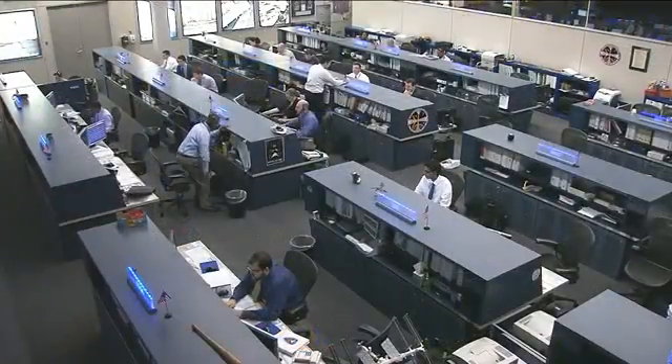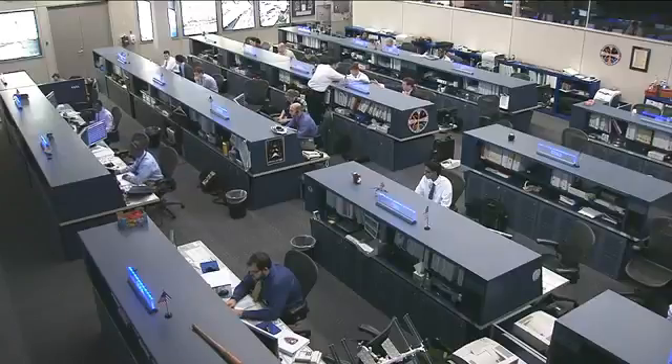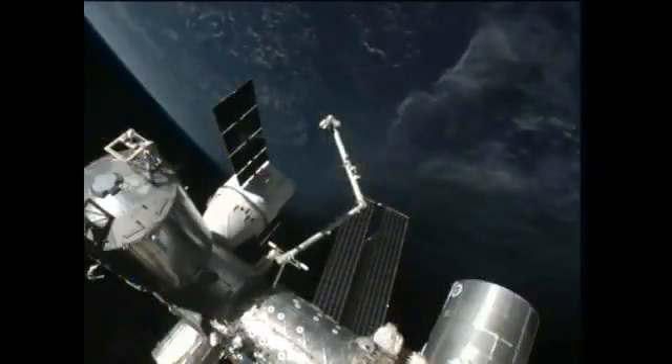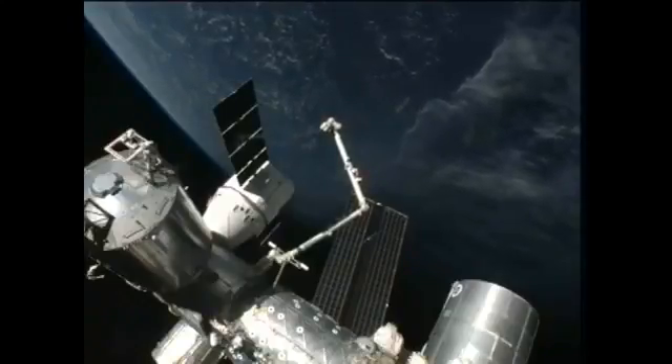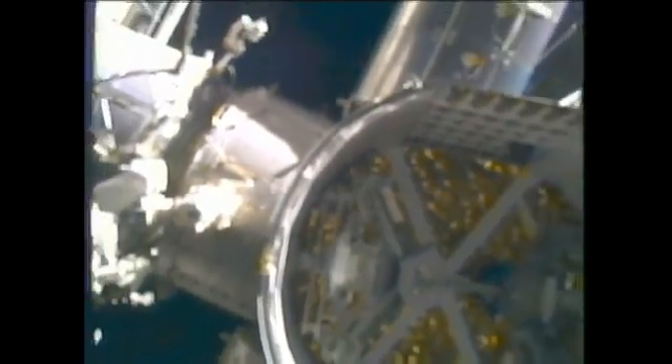It's going to be a busy day on board the International Space Station. Lots of activity taking place inside as the crew works on various science and maintenance tasks. And then outside the space station, quite an unusual activity is going on today. An unpressurized cargo piece is going to be removed from the SpaceX Dragon spacecraft, which is currently docked and plugged into the Harmony node.